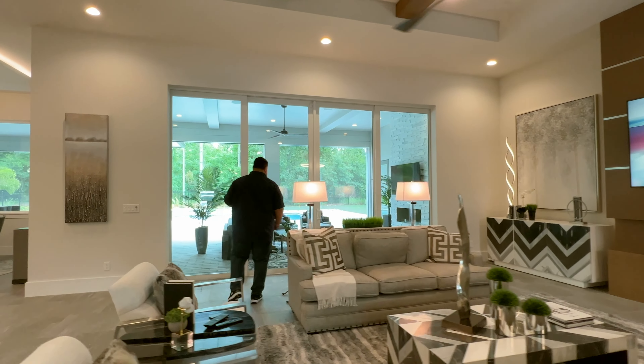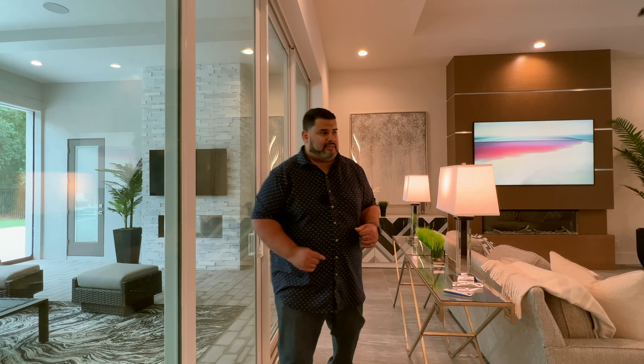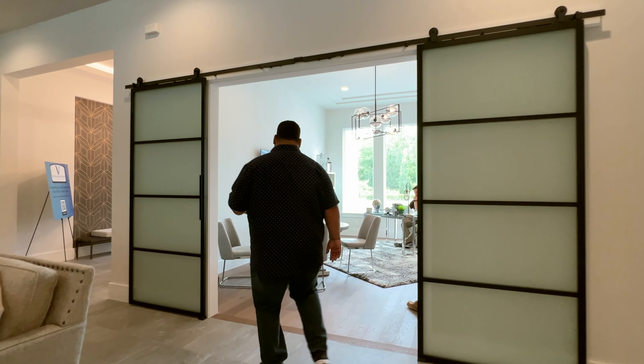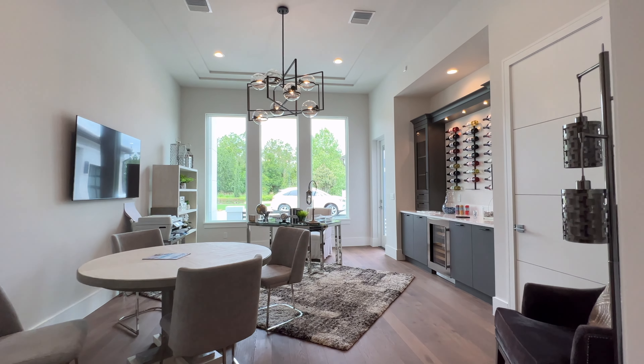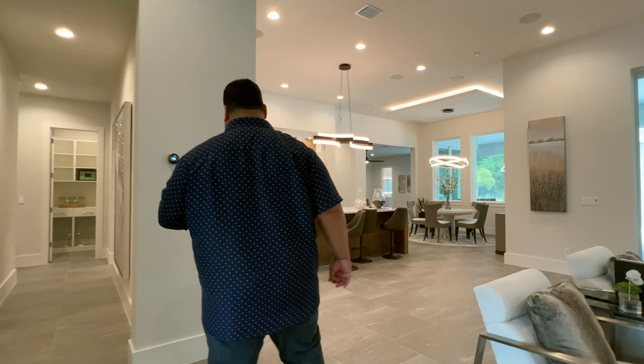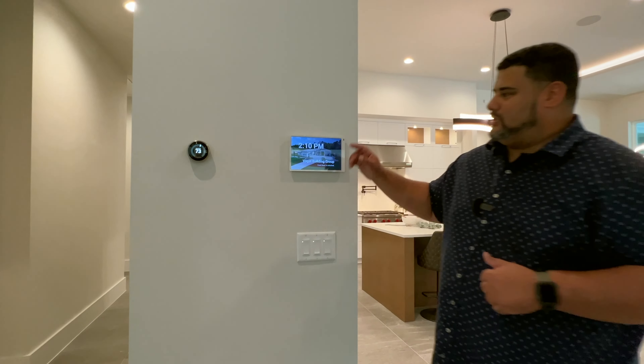These two doors open to the yard space. We also have another set of sliding barn doors here. This is the office space, where a nice gentleman allowed us to film this video — beautiful office space. I love the champagne bar there. Set throughout the house we also have Nest thermostats with another security screen. Now let's go into the kitchen.